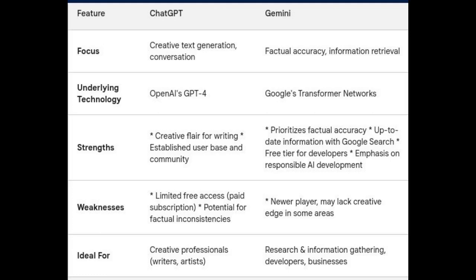And let's see the weaknesses of Gemini. As a newer player still under development, Gemini might not possess the same level of creative flair as ChatGPT in certain areas.